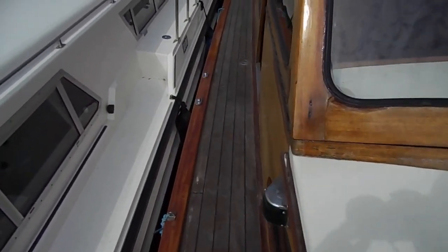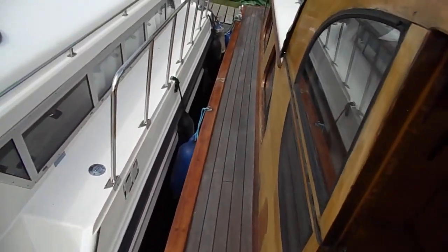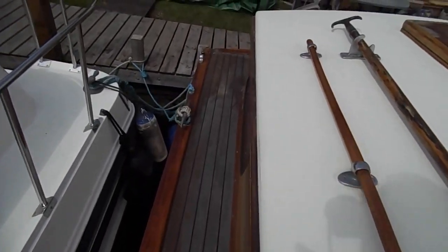Being that she's more stern-on and surrounded by two other boats, it's difficult to get a good view of the exterior. We're now walking down the port side deck to the stern.